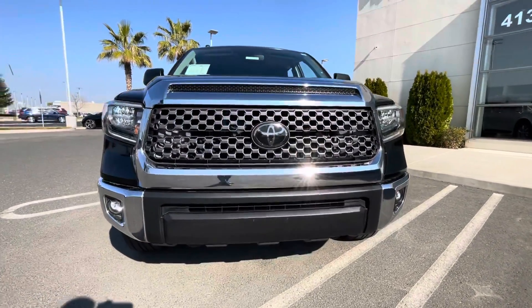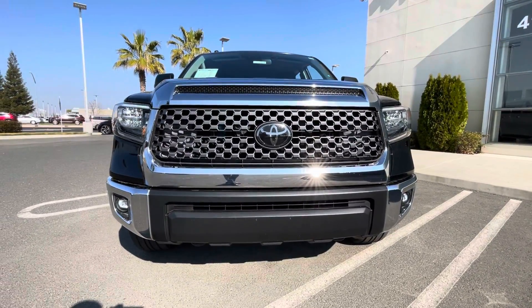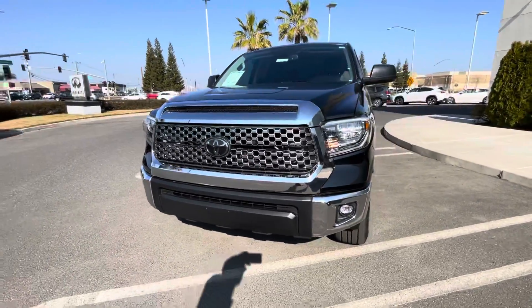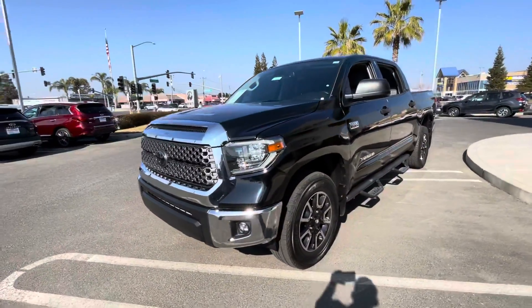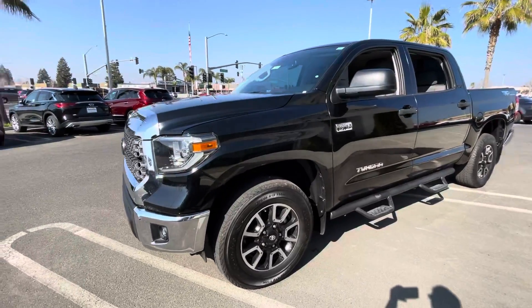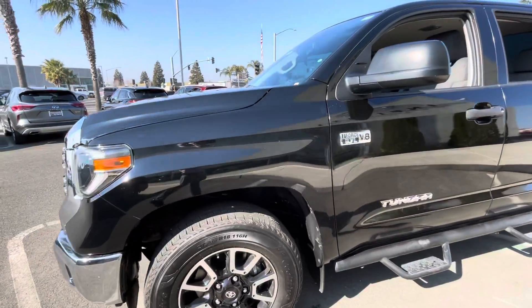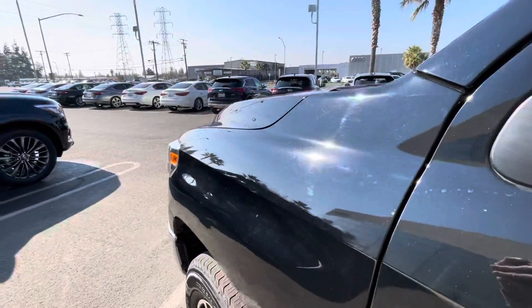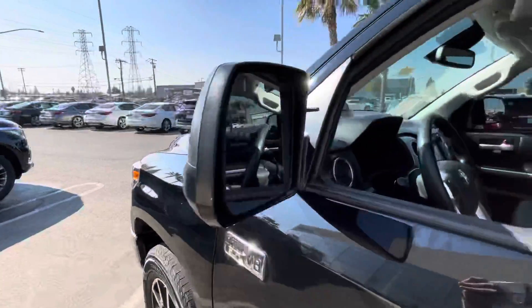Up front here you'll notice you've got the full LEDs all the way around — daytime running lights, fog lamps, high and low beams. You've got Toyota's 5.7-liter V8 under the hood with plenty of smooth power available. Notice you've also got the premium black paint offered by Toyota on this as well.